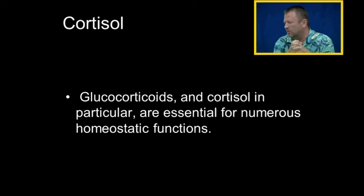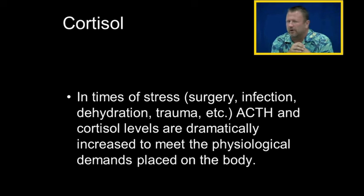Glucocorticoids and cortisol in particular are essential for numerous homeostatic balance functions. In times of stress like surgery, infection, dehydration, or trauma, adrenocorticotropic hormone goes up, so cortisol levels will dramatically increase to meet the physiologic demands placed on the body. When the body's stressed out, the adrenal medulla makes epinephrine for short-term regulation of stress, while the adrenal cortex releases cortisol for the long-term regulation of stress.